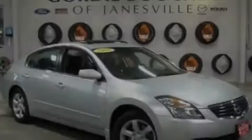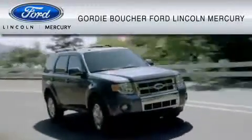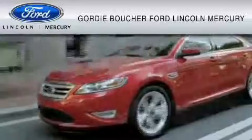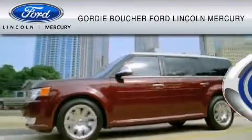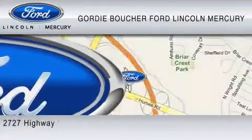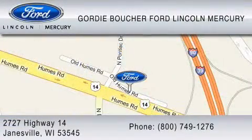Stop by today and test drive this vehicle for yourself. With over 500 new and pre-owned Ford, Lincoln, and Mercury vehicles, Gordy Boucher Ford Lincoln Mercury is dedicated to doing everything possible to ensure that the experience you have selecting your vehicle is as pleasant as possible. You can contact us at 800-749-1276. We ride with you every mile.